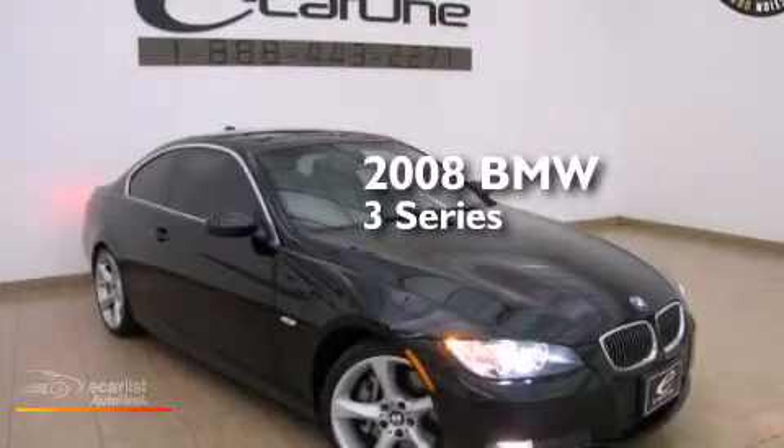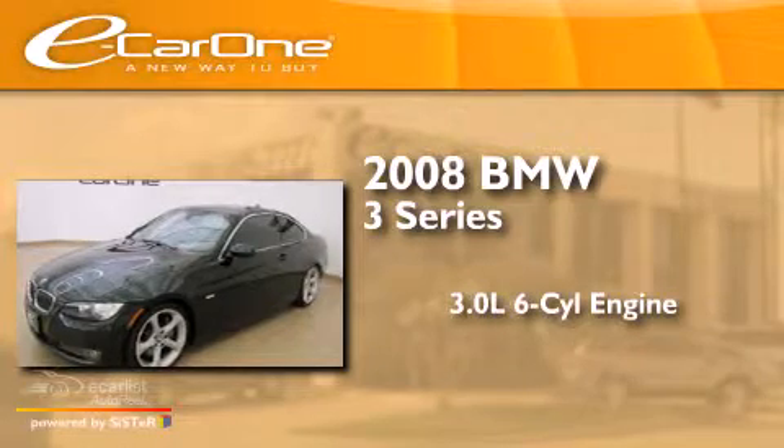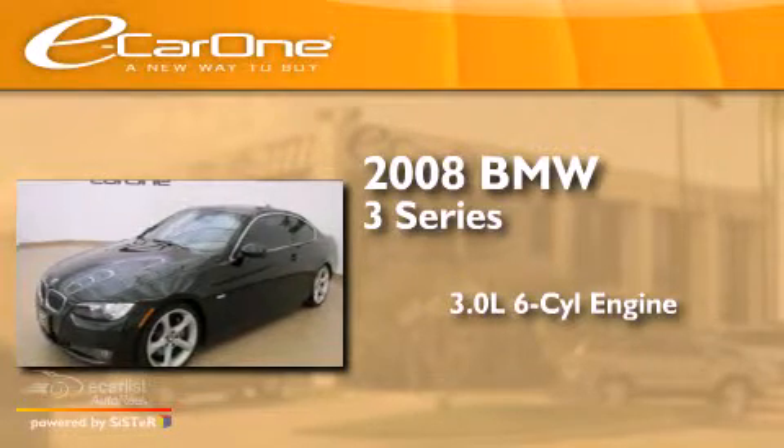This is a 2008 BMW 3-Series. It features a 3.0-liter six-cylinder engine and a manual transmission.